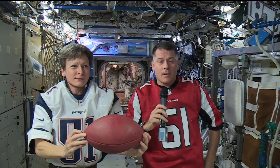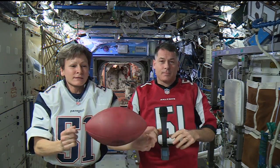Houston, we have a Super Bowl, and the crew on station is gearing up for the big game. Participants in a NASA social at Space Center Houston had a chance to talk to Expedition 50 Commander Shane Kimbrough and Flight Engineer Peggy Whitson, and wondered if they'd get a special view of the big game.